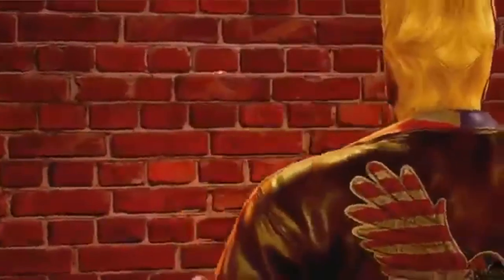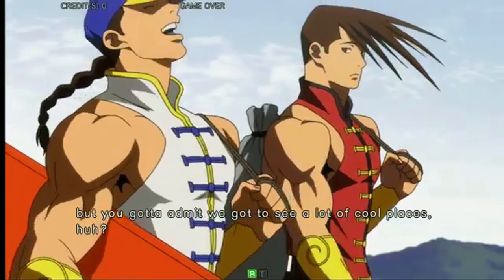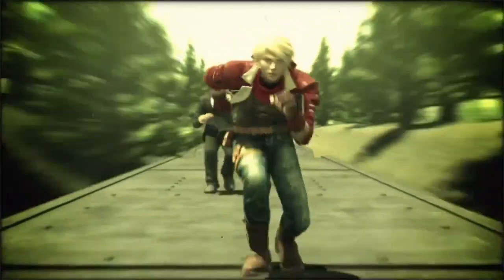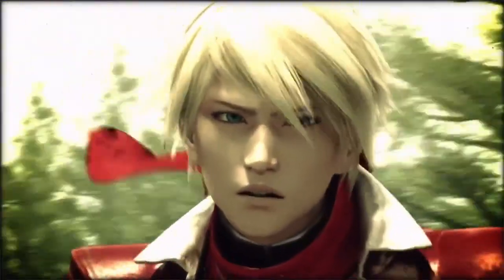Elements of Bajiquan show up in many other fighting game characters' movesets, including Tekken's Paul Phoenix, Julia Chang, Dead or Alive's Elliot, and Street Fighter's very own Yun and Yang. With Leo having a branch style of Bajiquan, this fighting style feels right at home with the Tekken universe.